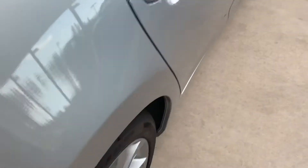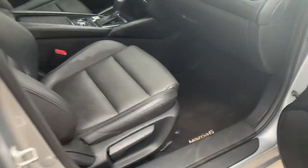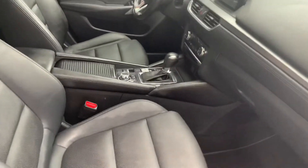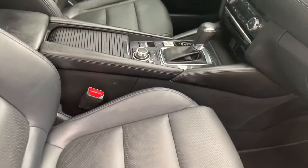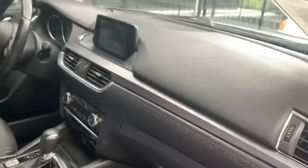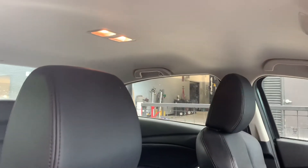It looks like we did do touch-up paint on that and it doesn't look bad, but it is there so I do want to point that out. I talked to my boss a little bit about the price of the car and I'm going to see what I can do, because we do want to sell it and I know the budget's tight. I'm going to do that in just a minute, but I did want to give you the video I promised.